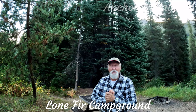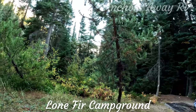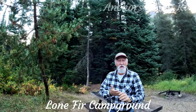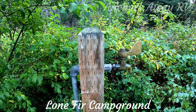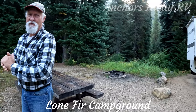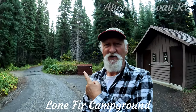The campground itself is a nice and simple little place. It's got about 24 or 25 sites. They're all first come, first serve at the moment because it's the end of the season. They have potable water scattered around the park, and they've got the typical campfire rings and picnic tables. The campground's also got vault toilets and garbage disposal.